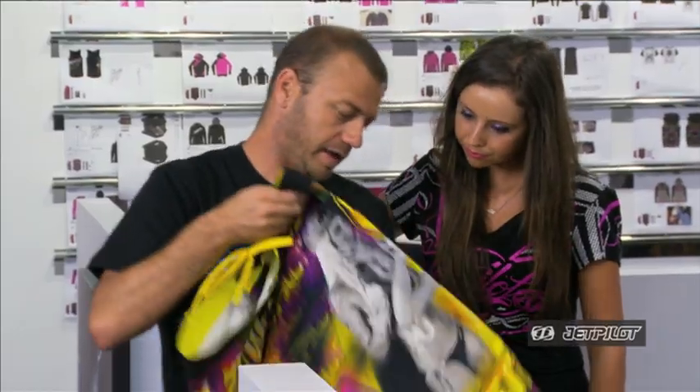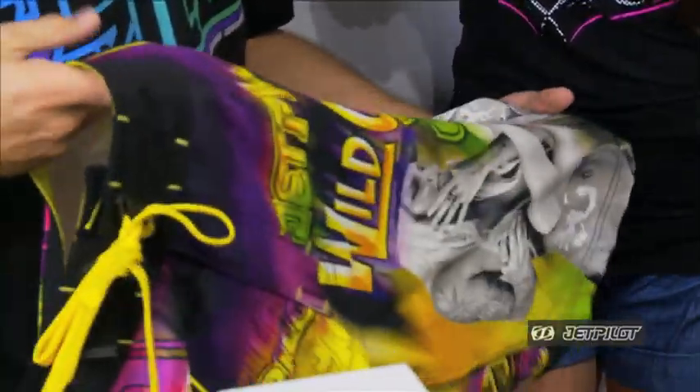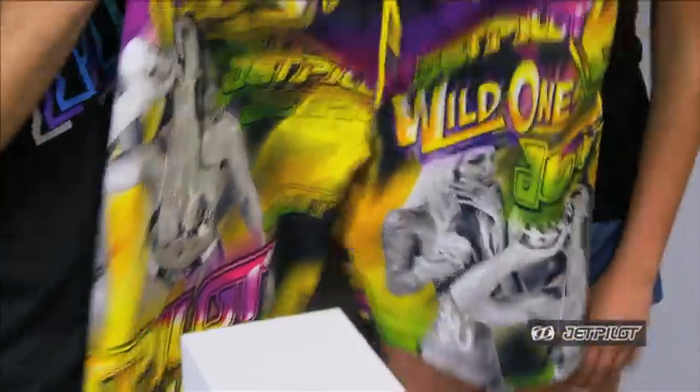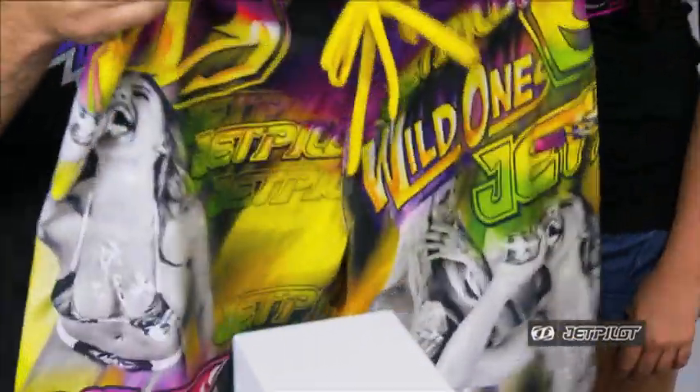One of our most popular styles at the moment is the fully sublimated print. We've been having a lot of fun with these — the prints, the really vibrant colors. They're super popular and really good value for money. Guys would love these.